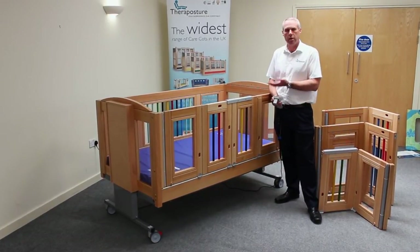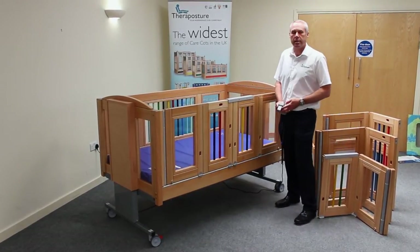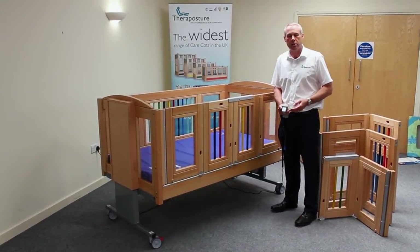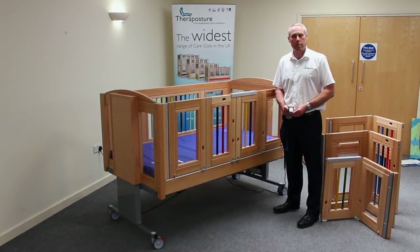The cot meets the current legislation, British standard, which is BSEM 60601-2-52. That clearly requires a house to come up to 80 centimetres. This comes up to 83.